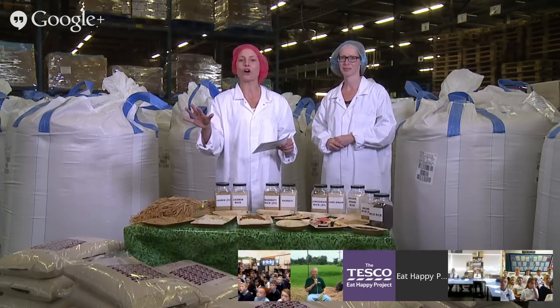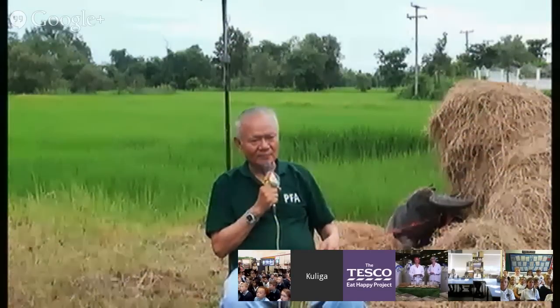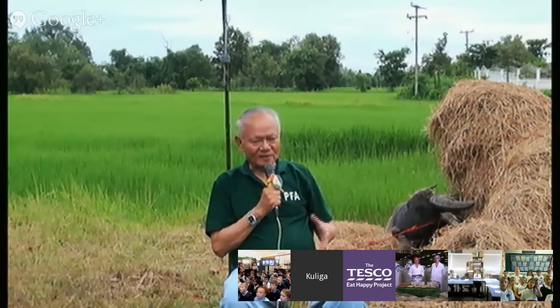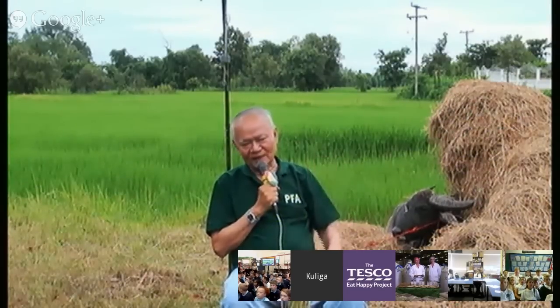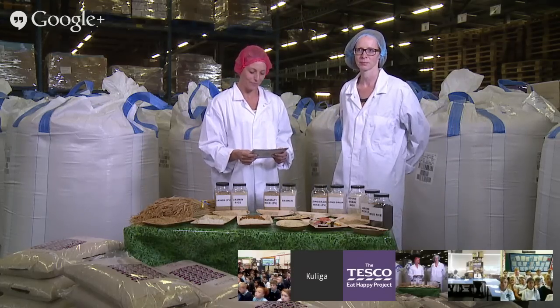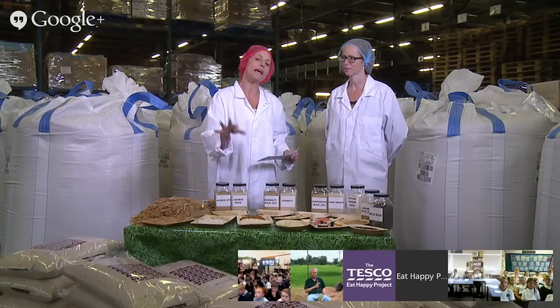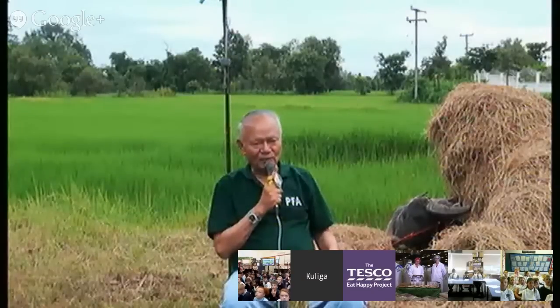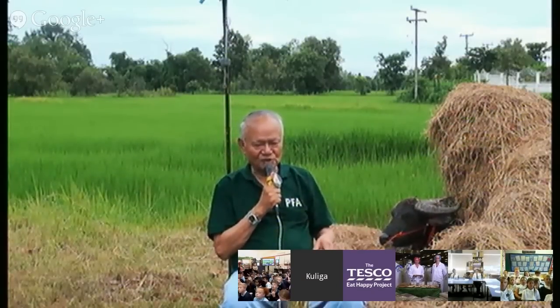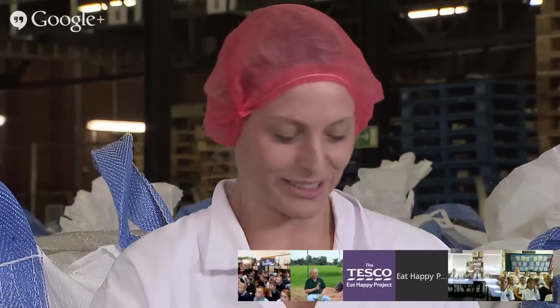Let's go over to our rice expert in Thailand. Montri, whereabouts in Thailand are you? It's a tiny province in the north east of Thailand — a special area to plant the jasmine rice. And of course rice is an ancient crop. When did we as humans start eating rice as food? For 5,000 years ago, where it had been found in China. As far as 5,000 years ago — that's amazing. In Thailand we use our machine here. The buffalo is our machine. No machines, just a buffalo. That's absolutely fantastic.